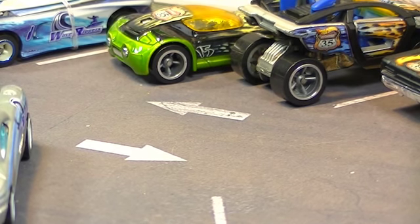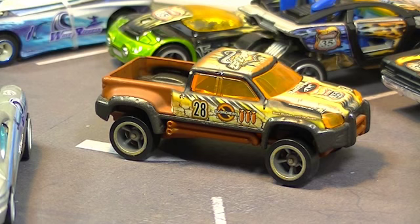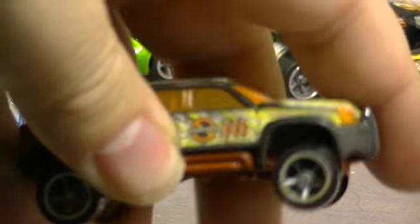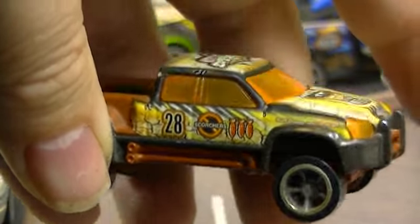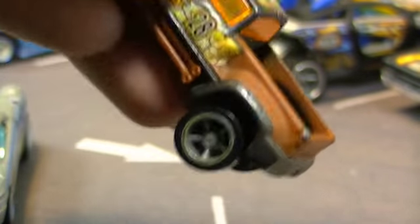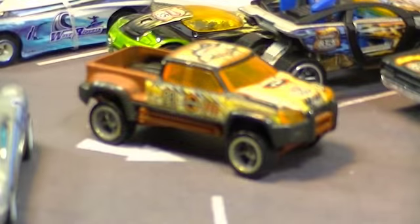Next we'll back out number 28, which is this very cool Mega Duty — one of the favorites from this series. This one is kind of hard to find, as you'd expect; the trucks are very popular. But look at all the graphics on this guy — number 28. It's got little bombs on it. I'll turn that around so you can see the other side — 'Dune Rats.' The other side has the same decorations.